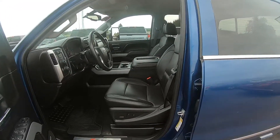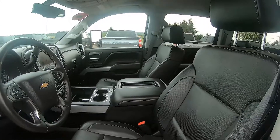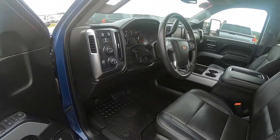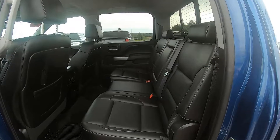Inside it has jet black leather interior with full feature heated and cooled front bucket seats, remote keyless entry, remote start, cruise control, automatic climate control, air conditioning, as well as power windows and door locks.